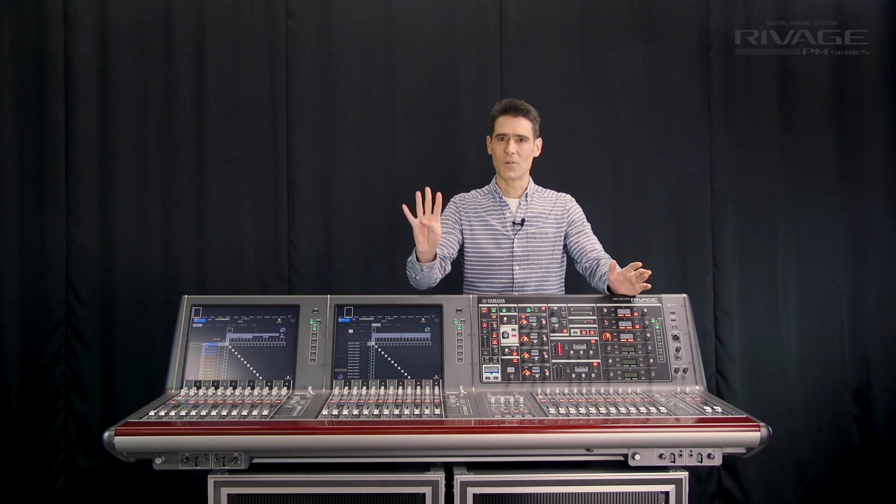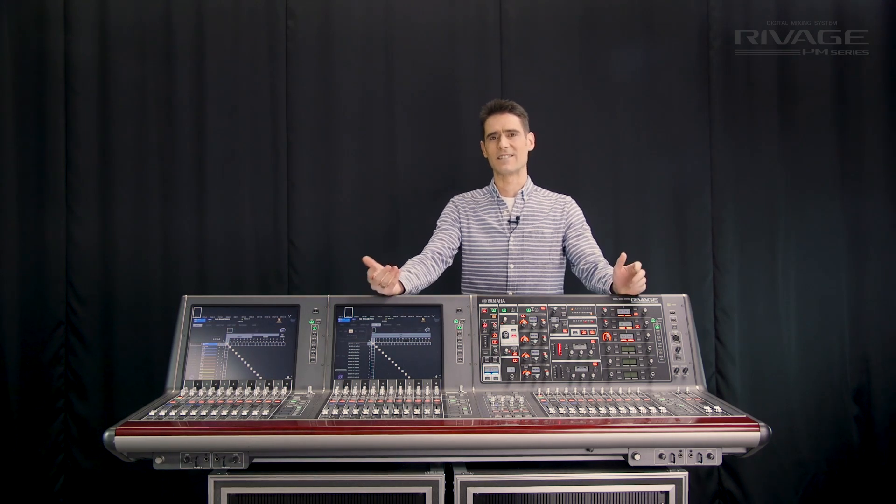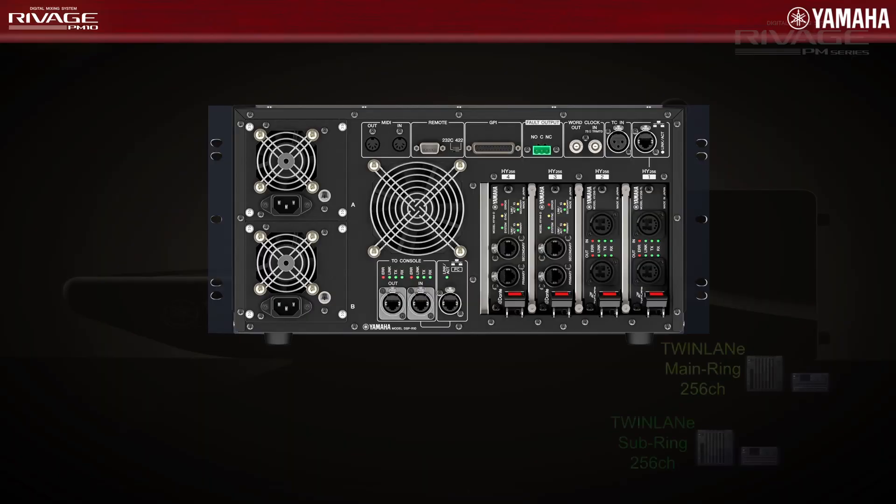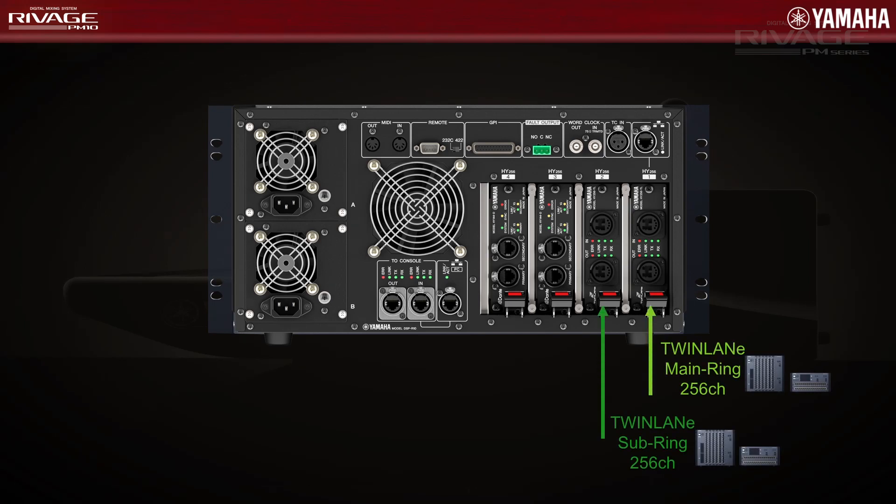Since the introduction of version 2, one RIVAGE DSP R10 engine can connect to four separate networks via its HY slots on the rear panel. Slots 1 and 2 can both host twin lane cards either using single mode or multi-mode fiber, and each can receive 256 channels and transmit 256 channels at 96 kilohertz 32-bit.